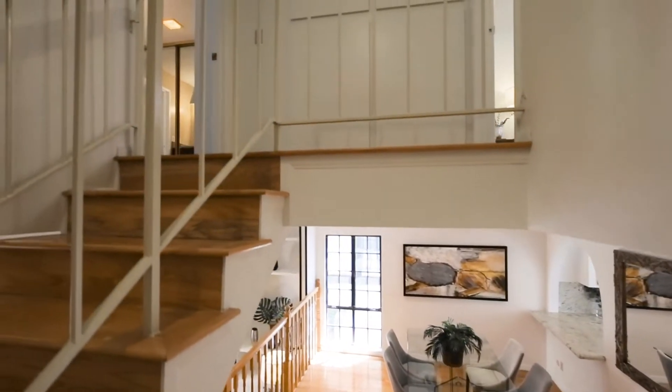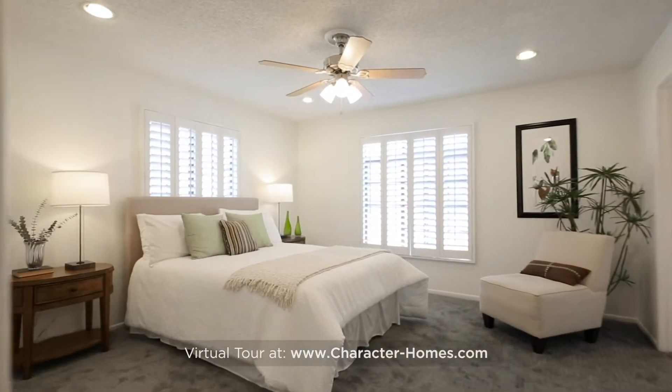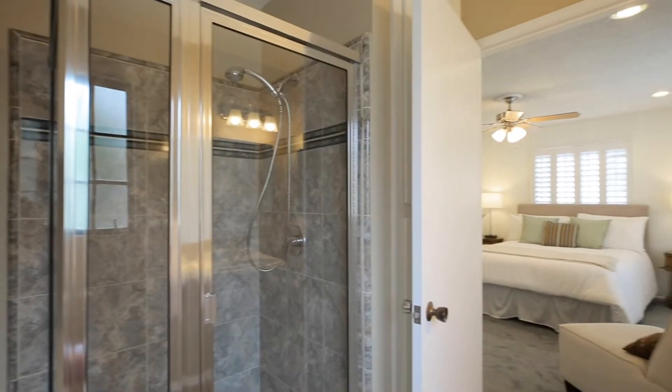Atop the stairs are two en-suite bedrooms. The smaller bedroom is on the south side of the unit and gets lots of natural light through two big windows. This room has a big walk-in closet and a private updated three-quarter bathroom.